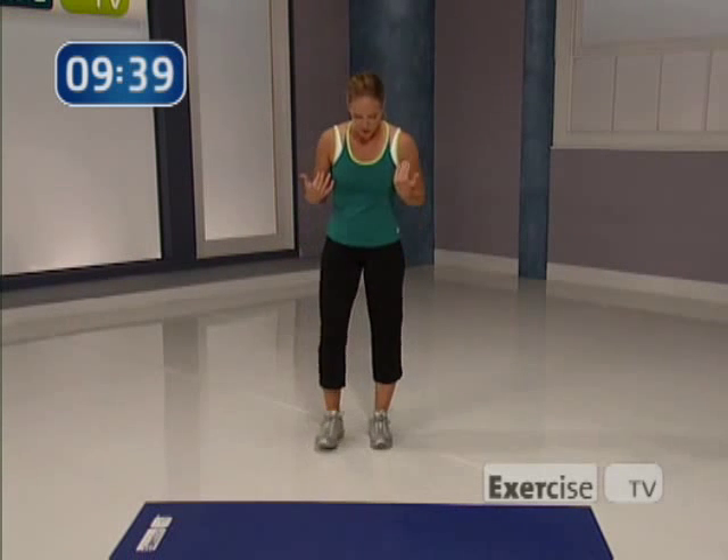Hi, I'm Jessica Smith with Exercise TV, and this is Six Steps to Sexy Legs. I want to share with you my top six exercises to help you build a strong, sexy lower half. Our first move is going to travel, so I want you to scoot back just a little bit.